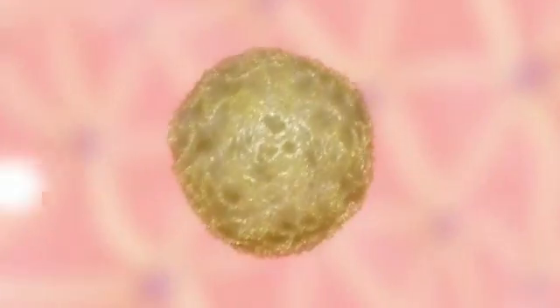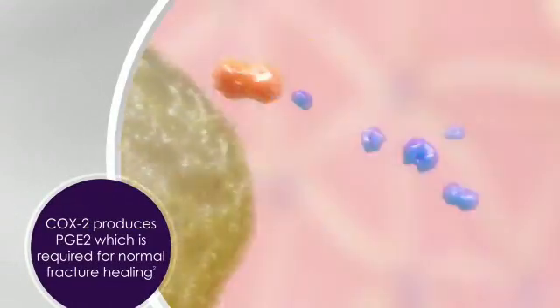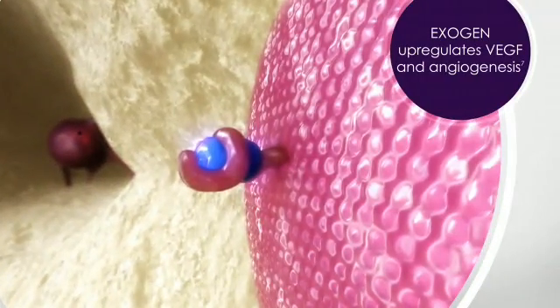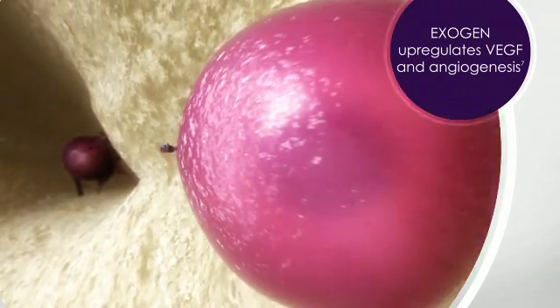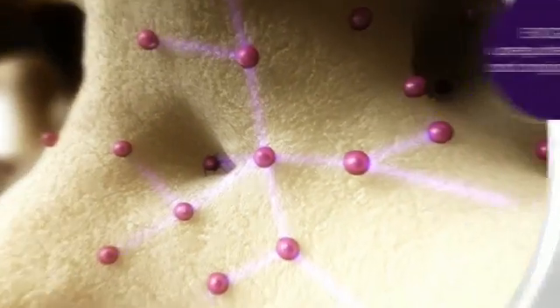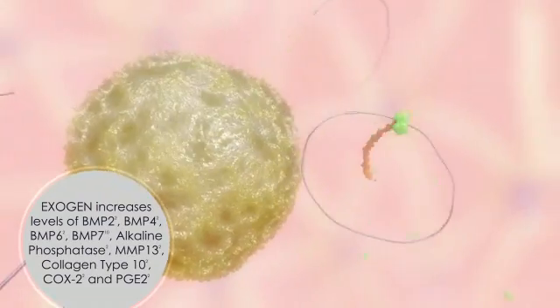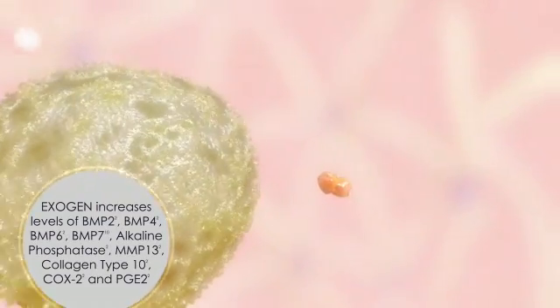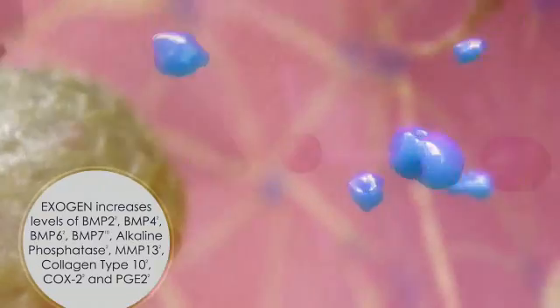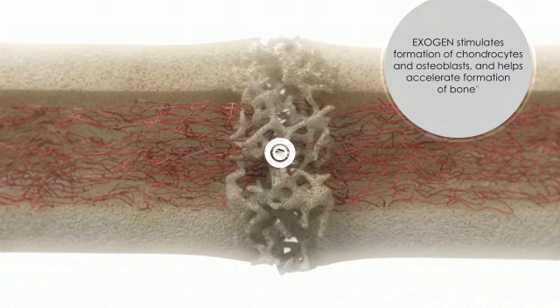Exogen increases expression of COX2 at the fracture site. COX2 produces PGE2, which drives multiple steps in the fracture repair process. Exogen ultrasound also increases the level of growth factors, such as VEGF, that promote new blood vessel formation. These factors induce repair cell activity and recruit new cells for the healing process. By increasing the levels of bone morphogenetic proteins and other specific growth factors, the Exogen signal stimulates the formation of chondrocytes and osteoblasts and helps accelerate the formation of bone.